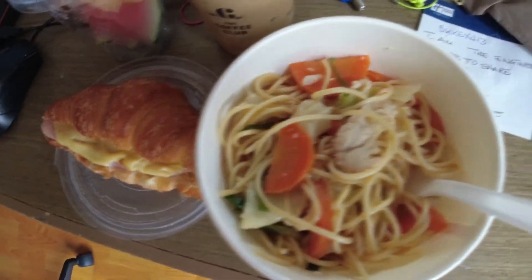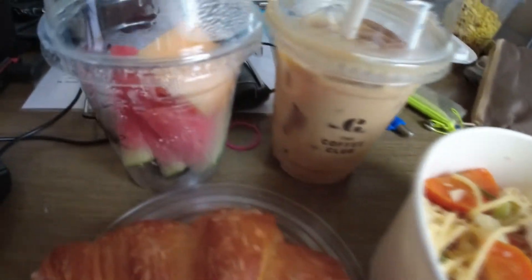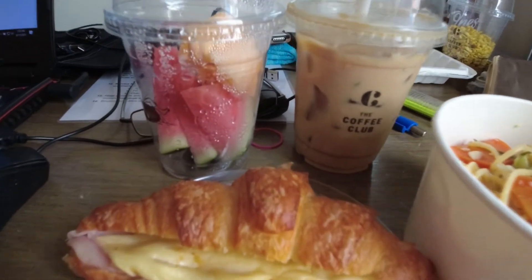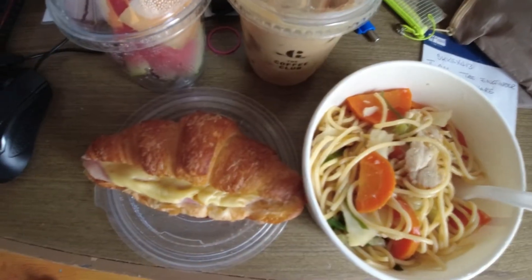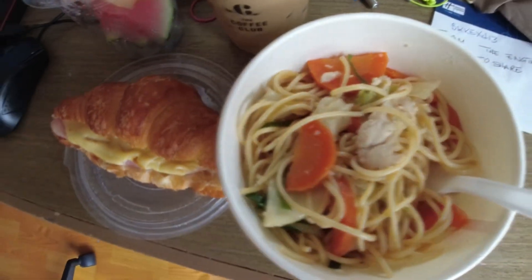Croissant ham and cheese. Chicken yakisoba. Anything you throw into a croissant will not fail a taste test, so we will not rank the croissant ham and cheese. Our taste barometer rates the chicken yakisoba 5 out of 10 — this soba is not even close compared to what we have tasted in Japan.